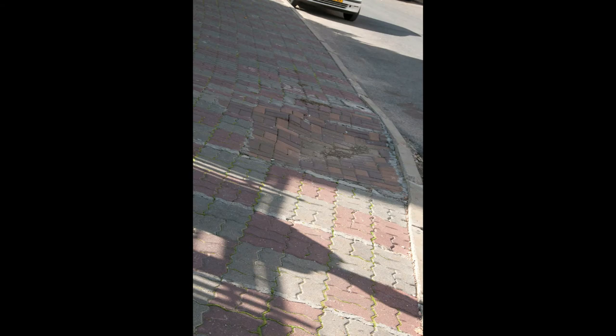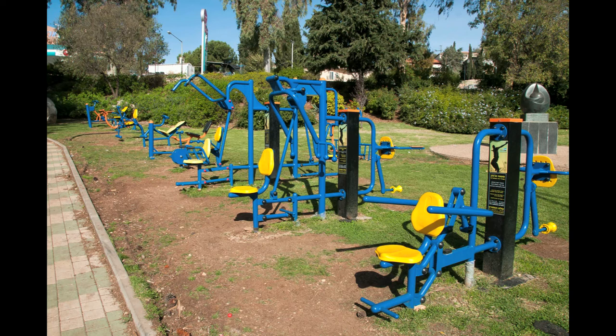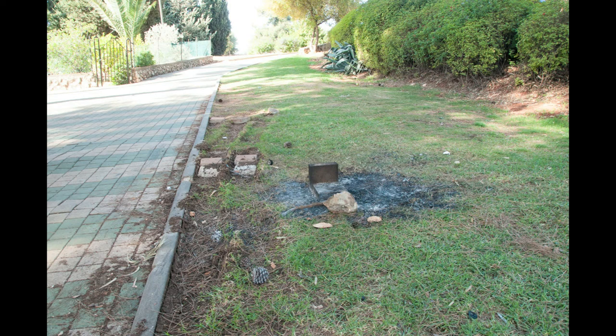We continued on to the Mordechai Pizam Garden, where there are lots of exercise machines for adults and play structures for children, although we found the ground to be falling apart.